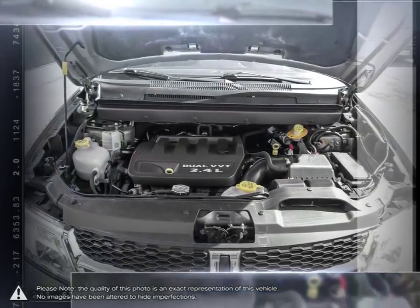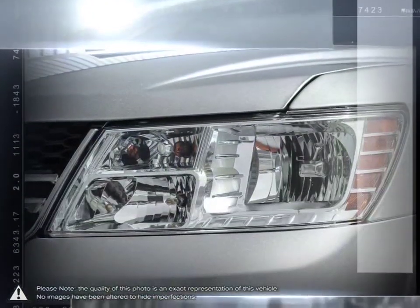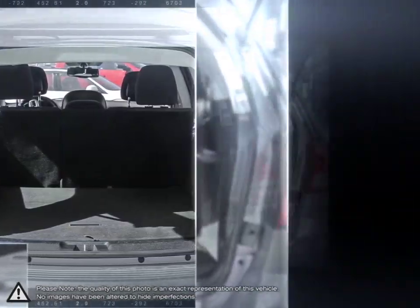With roomy seating, tremendous cargo space, outstanding fuel efficiency, Dodge's signature muscular styling, and a pleasant upscale interior, the Journey soars above its competition for much less.